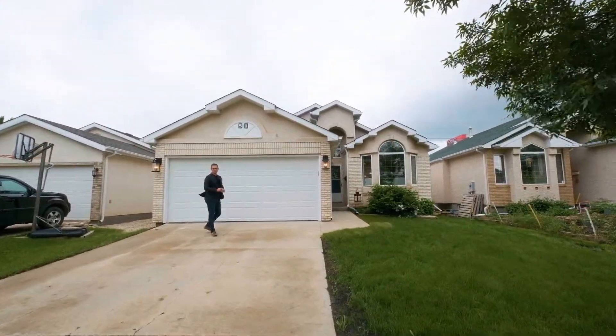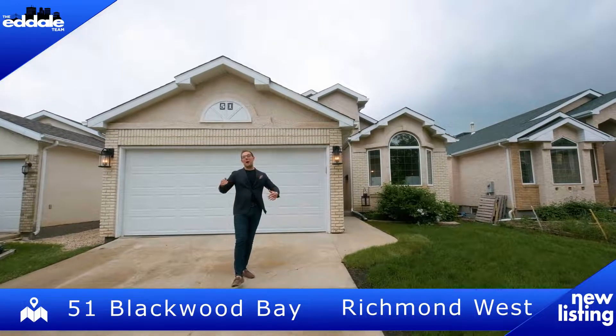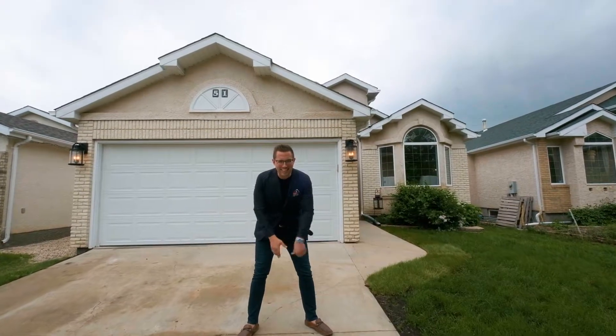Hi, I'm Ed Dale with RE-MAX Professionals and today we're in Richmond West at 51 Blackwood Bay. We've got a beautiful bungalow for you to see today, so let's go have a look.